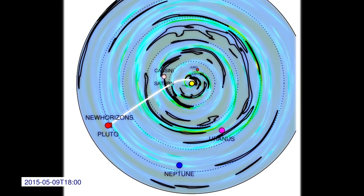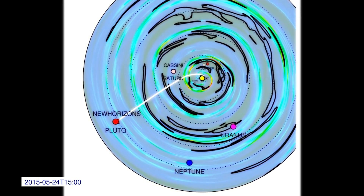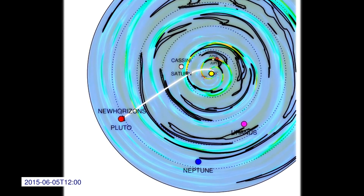You can see that the solar wind structures maintain their shape at large distances. The black outlines you see are coronal mass ejections from the Sun, which expand and elongate as they flow out.